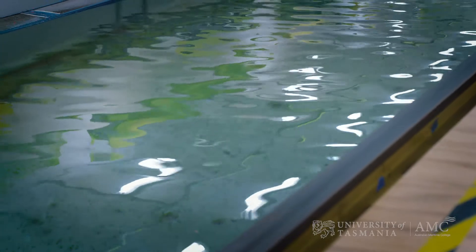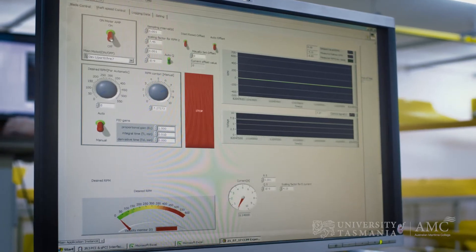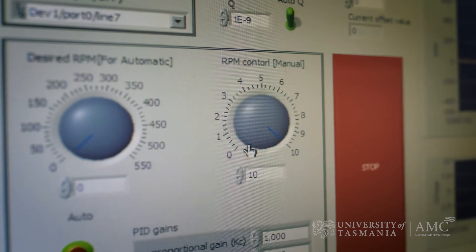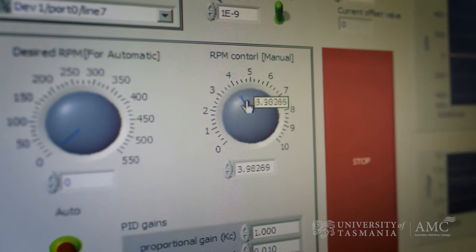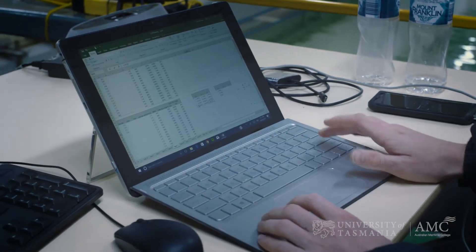We can also send waves along the tank, so we have wave makers at one end, and we can take the ship model through waves. That gives us an engineering understanding of how a ship behaves in a seaway. We can also do many other different tests with different devices.